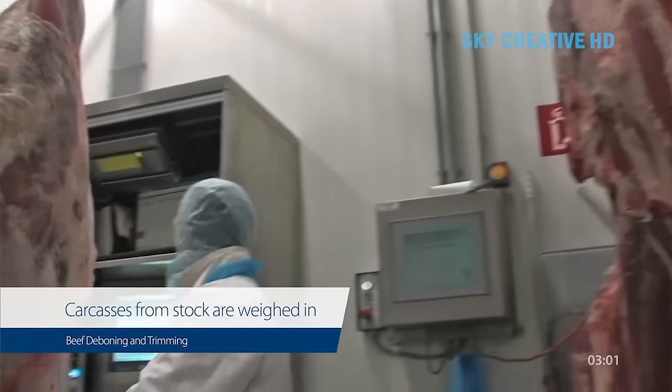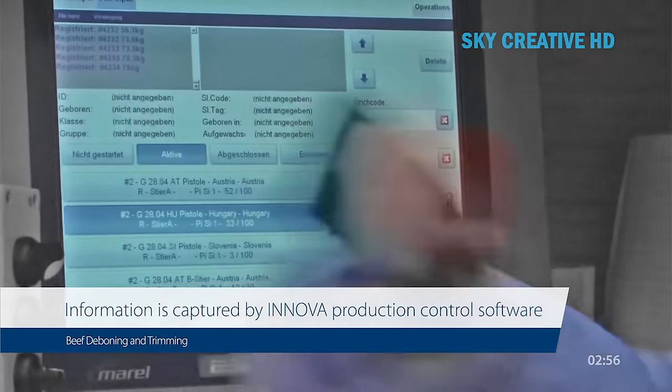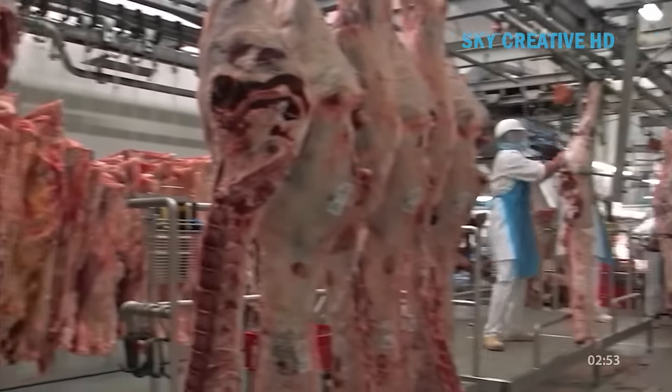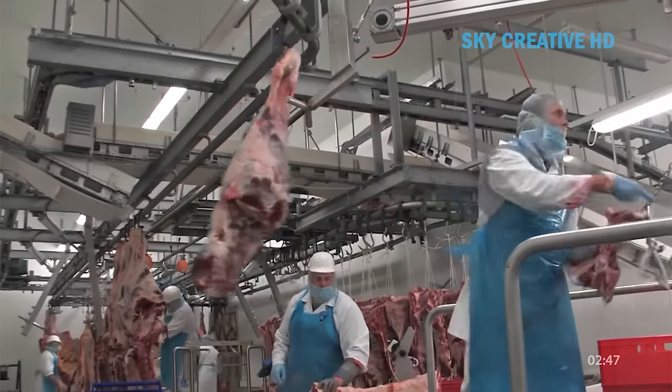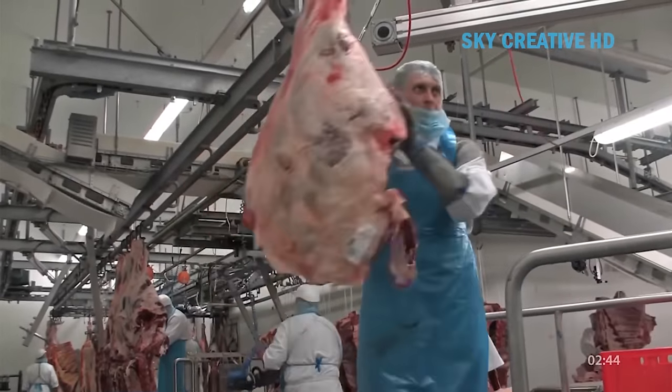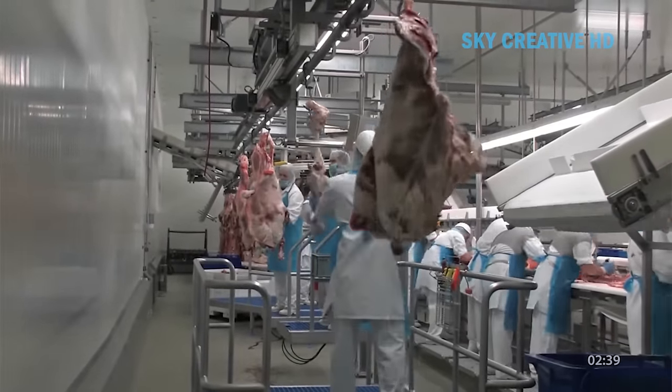The Merrill Streamline deboning and trimming system is a fully customized system that can be tailor-made to customer specifications. Streamline aims to maximize knife and meat time, meaning more time spent by workers actively processing meat. It achieves this through automation and a focus on workflow optimization.